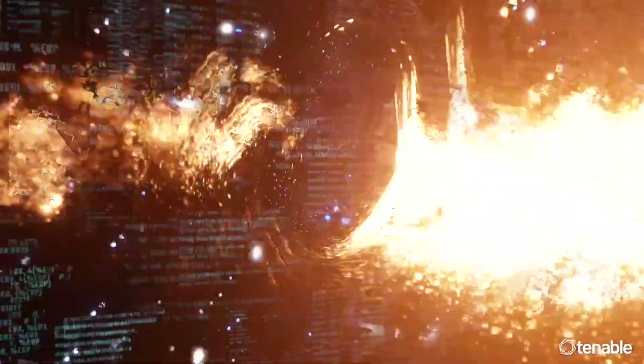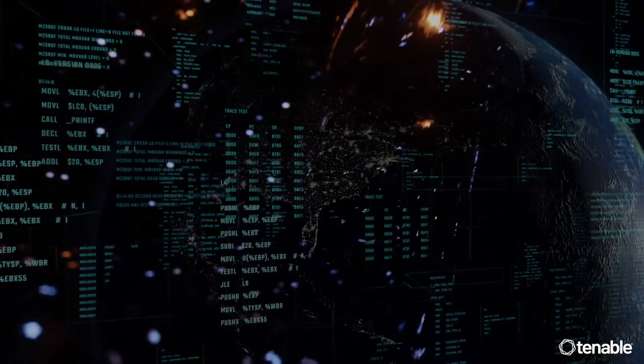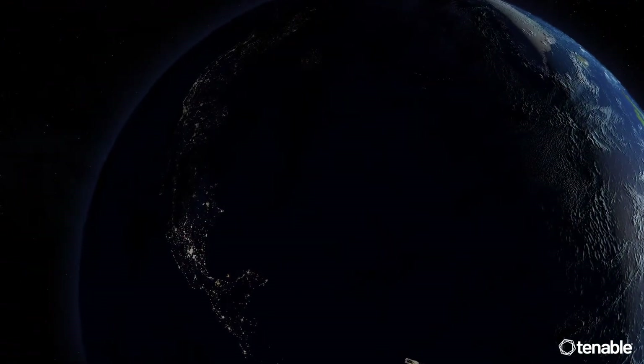Organizations are searching for proactive and preventative cybersecurity programs that enable them to visualize weak spots in their defenses and find vulnerabilities and risks to the business before attacks happen.